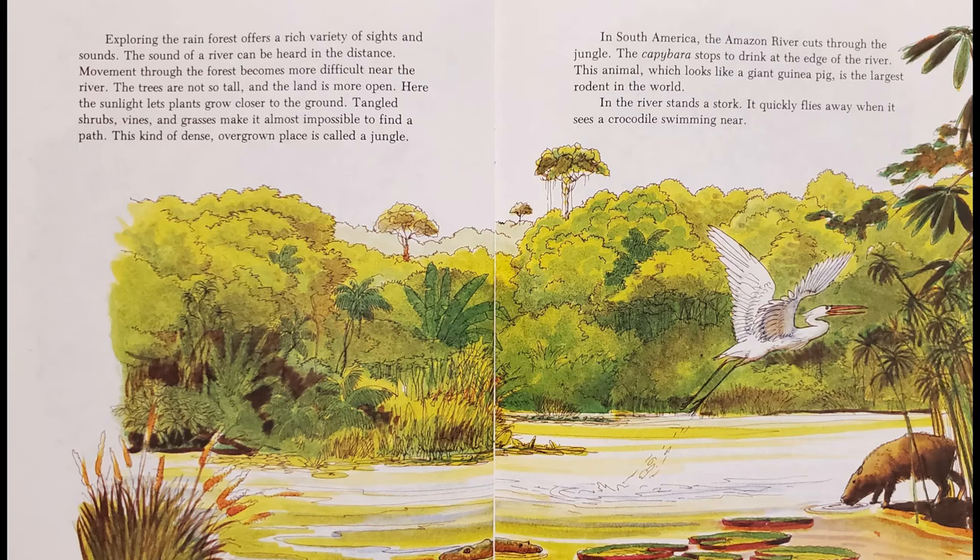Exploring the rainforest offers a rich variety of sights and sounds. The sound of a river can be heard in the distance. Movement through the forest becomes more difficult near the river. The trees are not so tall, and the land is more open. Here the sunlight lets plants grow closer to the ground. Tangled shrubs, vines, and grasses make it almost impossible to find a path. This kind of dense, overgrown place is called a jungle.